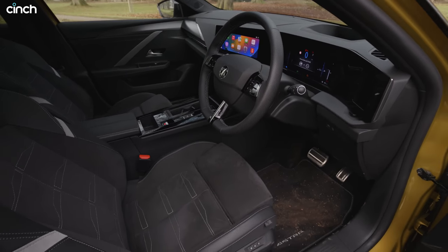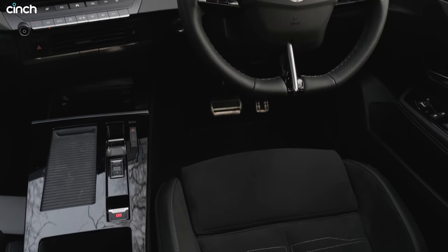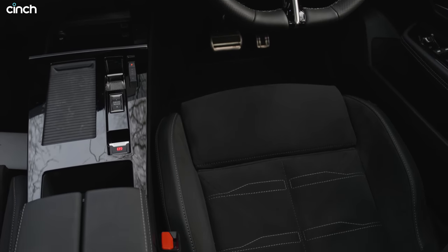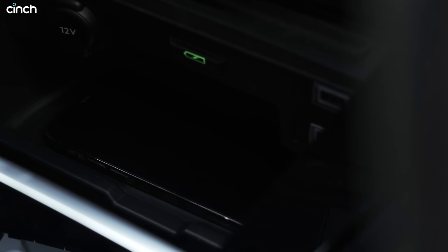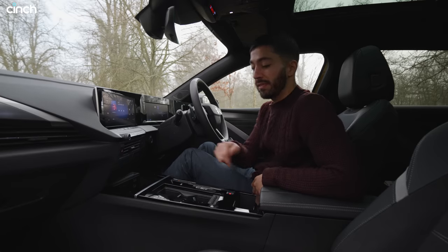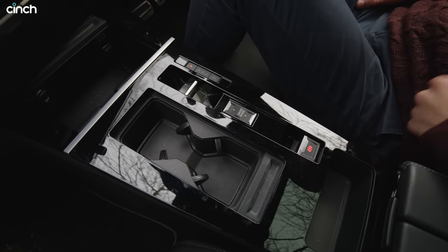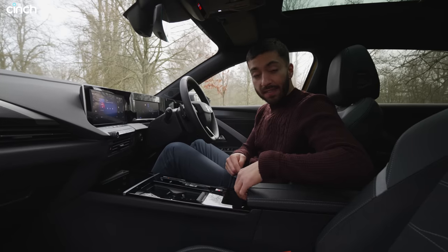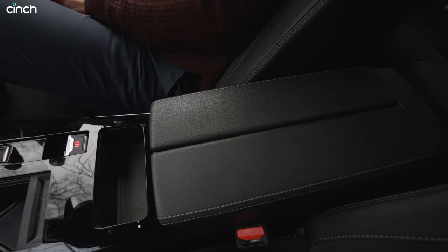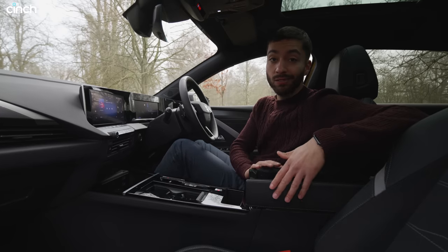Elsewhere in the interior you've got quite a lot of storage space. There are big cubby holes in the doors, enough to put a keep cup in there. You have smartphone wireless charging in this Ultimate car. Cup holders here are pretty good because they can hold big or small cans. This armrest opens up and there is a lot of storage space inside — you can get a big modern smartphone in there, or a bag of wine gums, perhaps.